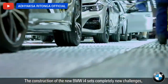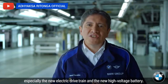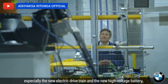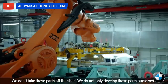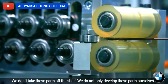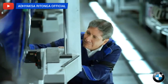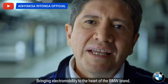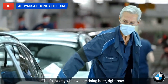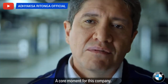The construction of the new BMW i4 sets completely new challenges, especially the new electric drivetrain and the new high-voltage battery. We don't take these parts off the shelf — we not only develop these parts ourselves, we even produce these parts ourselves, because we are the Bayerische Motorenwerke. Bringing electromobility to the heart of the BMW brand — and that's exactly what we are doing here right now. A core moment for this company.